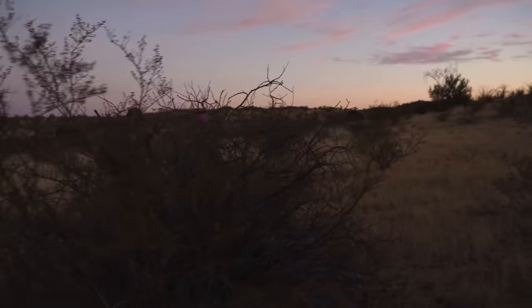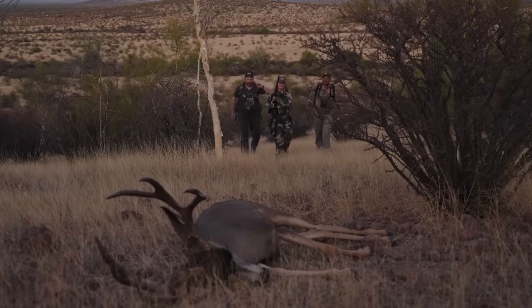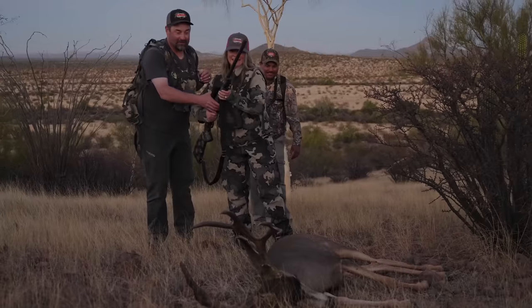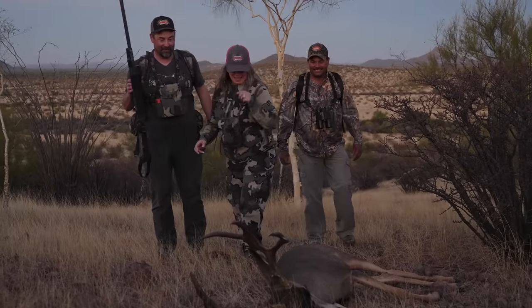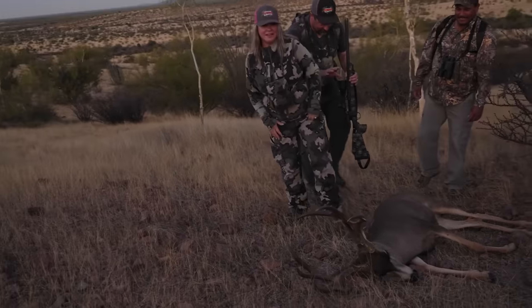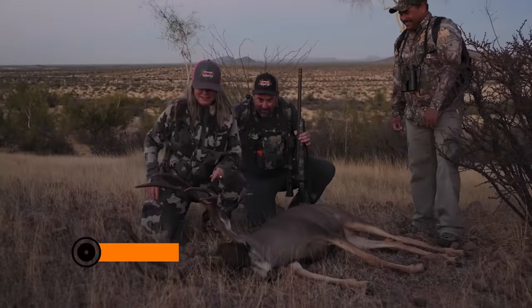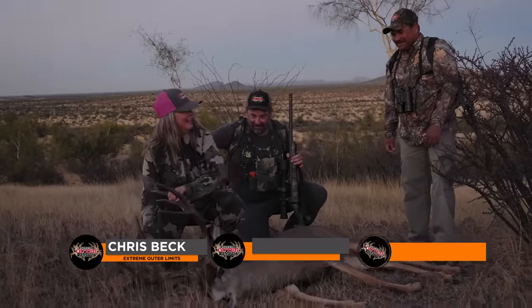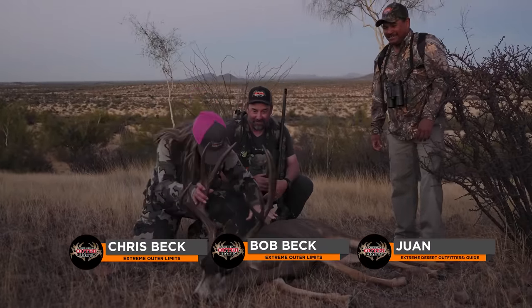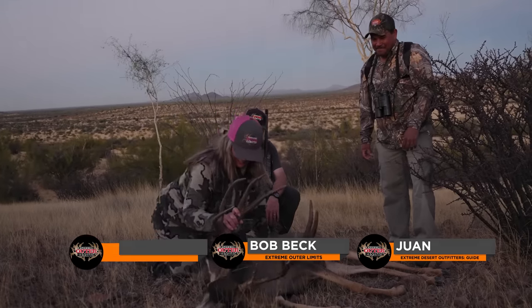Mexico buck down. Very tall buck. It's kind of pointing right at Tim. I worked for that one. You got the nice one. Thank you. He's got brows too. Yeah, he does — he's actually got a split brow.